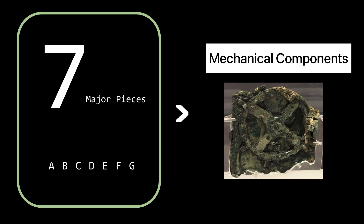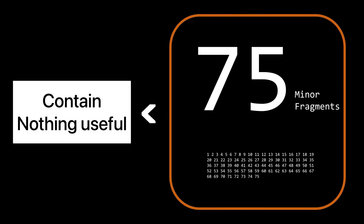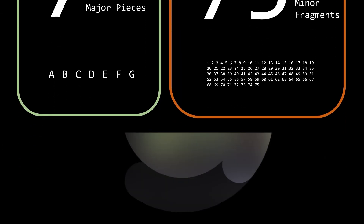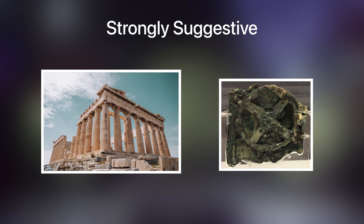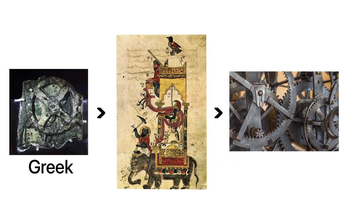For instance, fragment A shows features of bearings, pillars, and a block, while fragment D features a disc, a 63-tooth gear, and a plate. Most of the smaller fragments have been found to contain nothing useful, but a few do have descriptions. This is strongly suggestive of an ancient Greek tradition of complex mechanical technology, which heavily influenced European clock-making technologies via the Arabic clock.